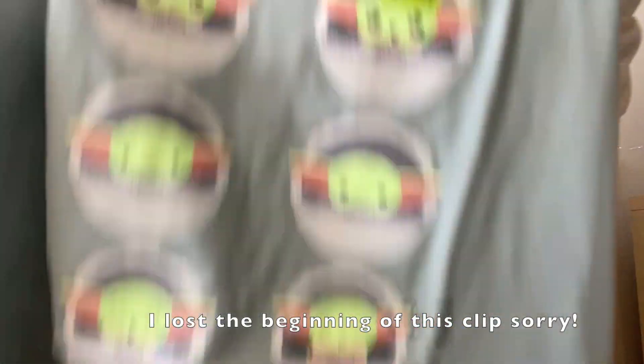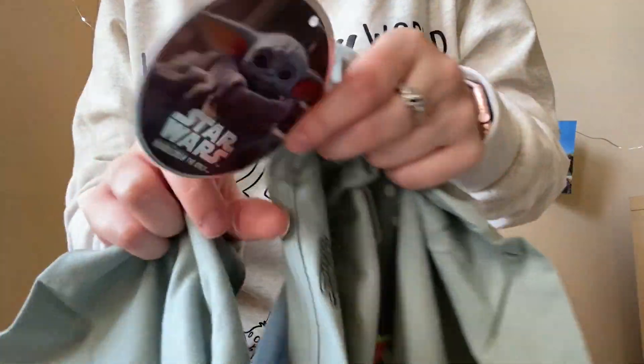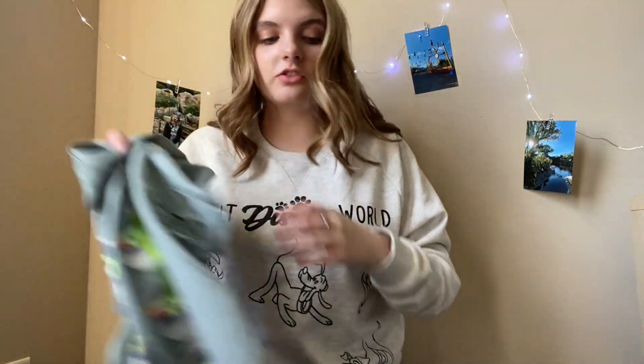Next is a shirt with all different Baby Yoda faces, which is super cute. Here is the tag, and this was only $8, which is such a good deal, especially for a Disney and Star Wars licensed shirt.